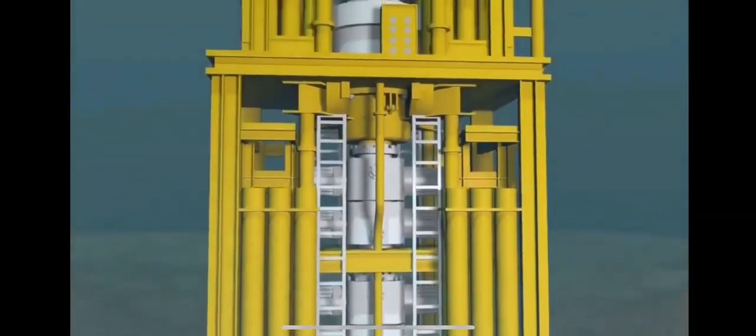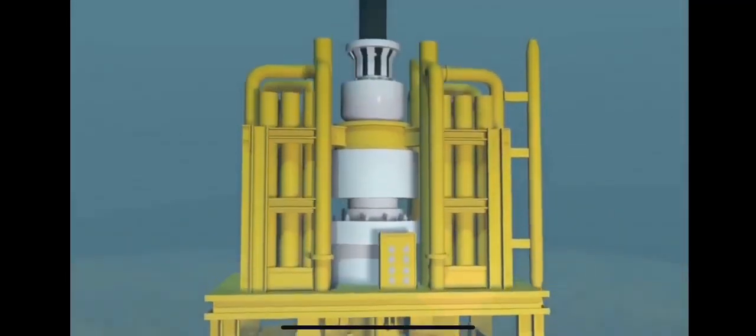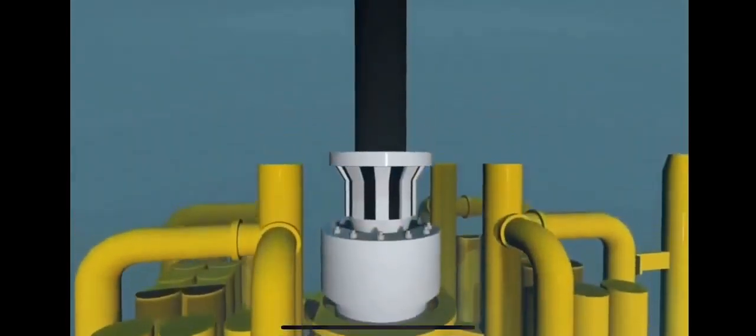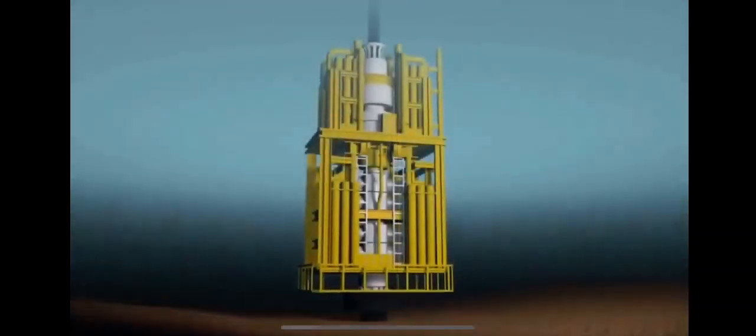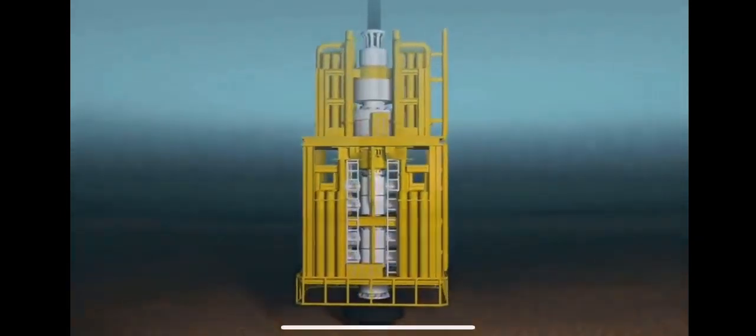The BOP stack is a massive system of valves and rams that protect the rig and environment from oil and gas flows should the weight of the drilling mud be too low. The BOP stack is connected to a pipe called a riser. The riser connects the rig to the well and allows us to circulate the drilling fluid and rock cuttings all the way back to the rig on the surface. The BOP stack is fully tested before we drill further.